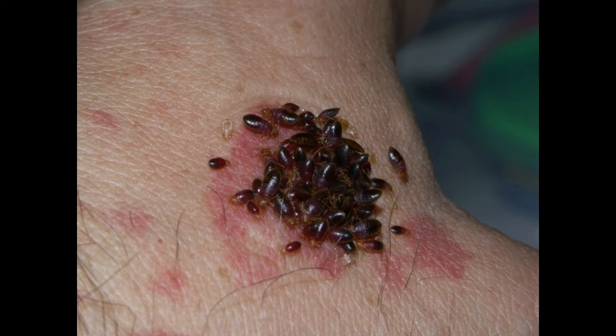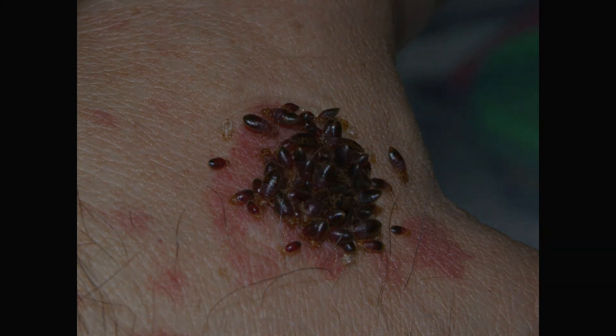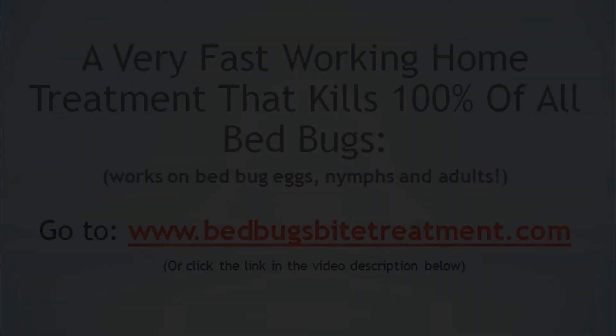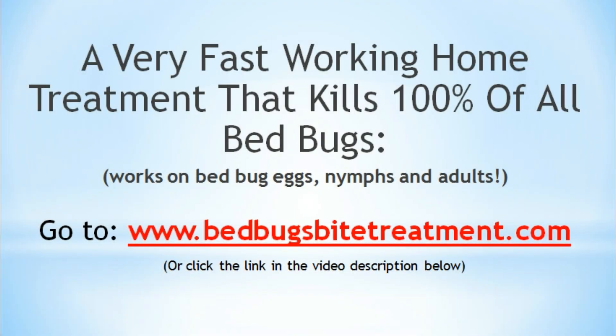If the rash persists or becomes infected, contact a medical professional immediately. There are even better strategies to significantly reduce if not eliminate the symptoms of bedbug infestation almost instantly. For info on a powerful all-natural and 100% safe bedbug treatment that kills 100% of all bedbugs including eggs, nymphs and adults fast, go to www.bedbugsbytertreatment.com.